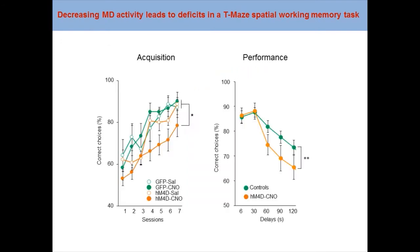Using this task, we showed that mice with decreased MD activity take longer to acquire the task and show a deficit in performance when long delays are used. We wanted to know: is the MD-PFC circuit engaged in this task?